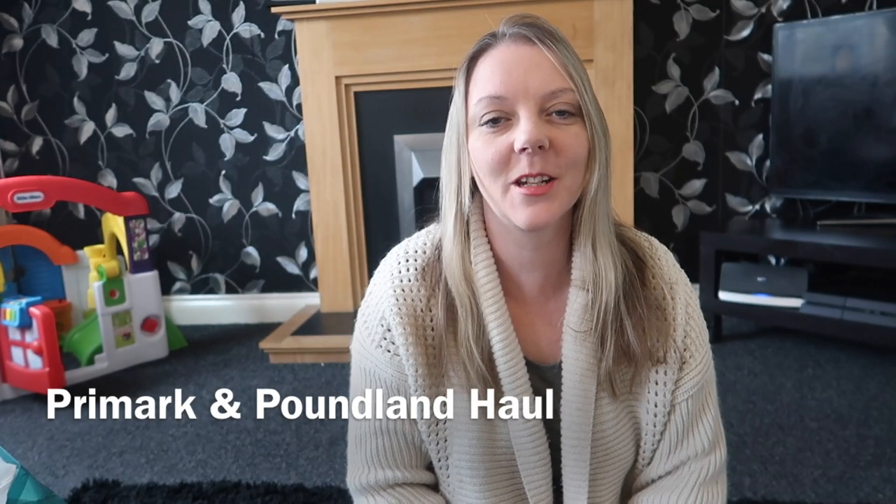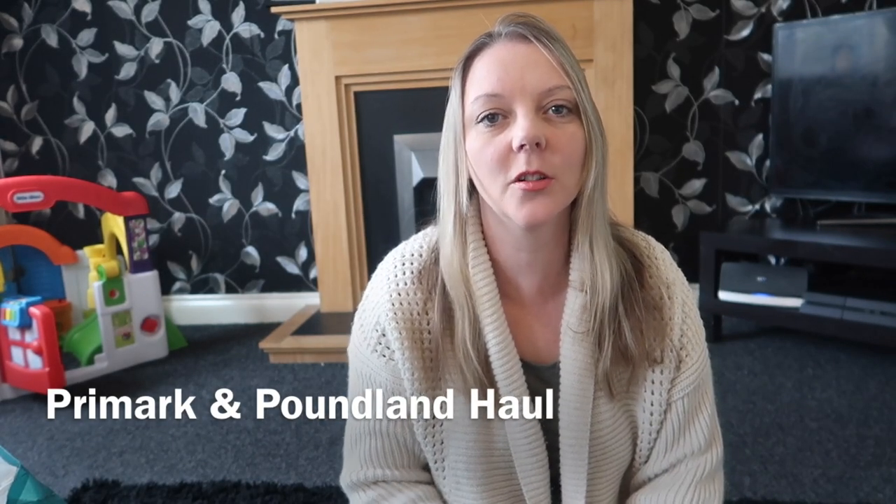Hey everyone and welcome back to my channel. Today's video is a Primark haul and a Poundland haul for September 2018.